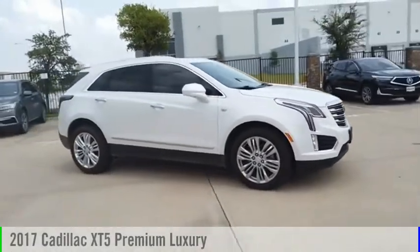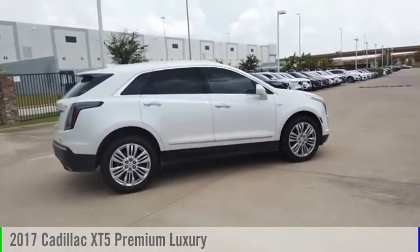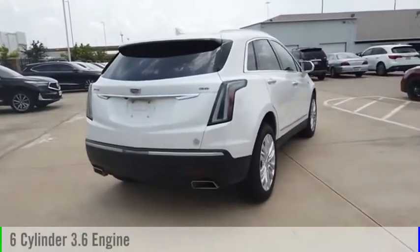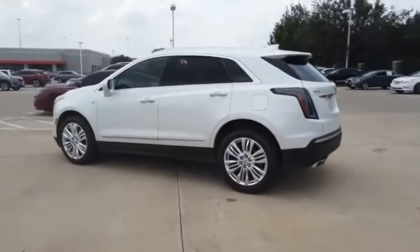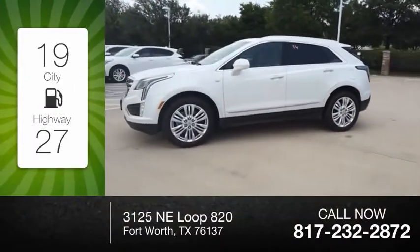Looking for the right vehicle? Check out the 2017 Cadillac XT5. This vehicle is powered by a front-wheel drive, 6-cylinder, 3.6-liter engine and comes with an 8-speed automatic transmission. Great fuel efficiency saves you money by requiring fewer trips to the gas station.